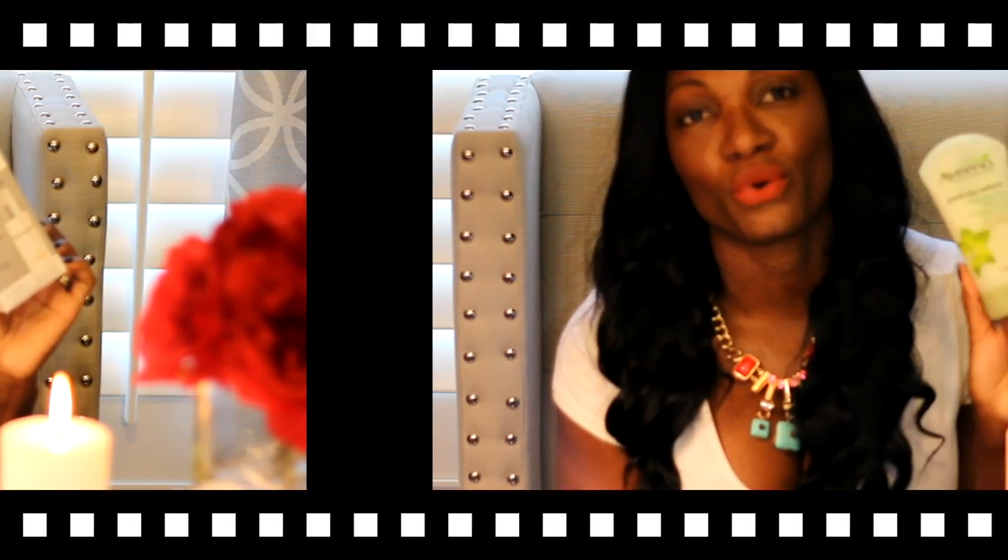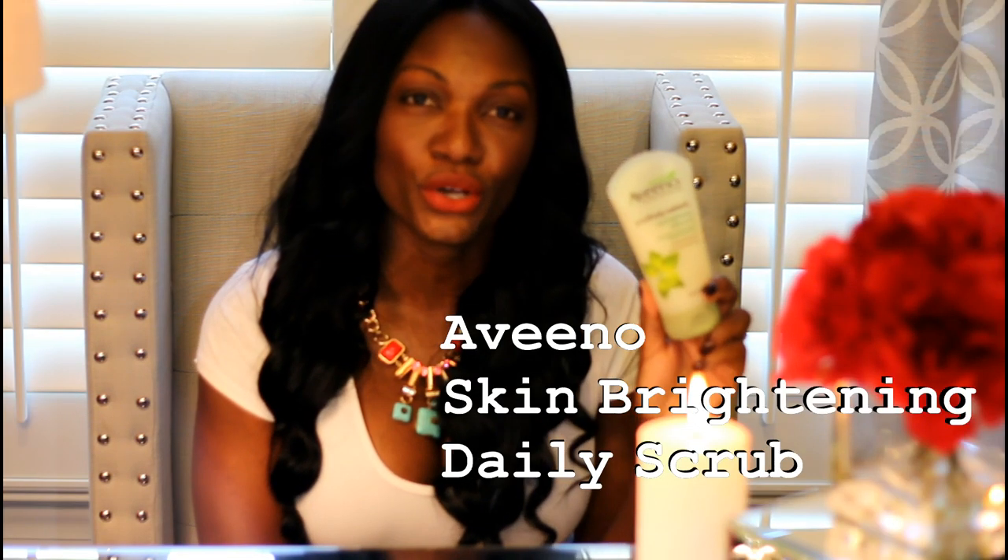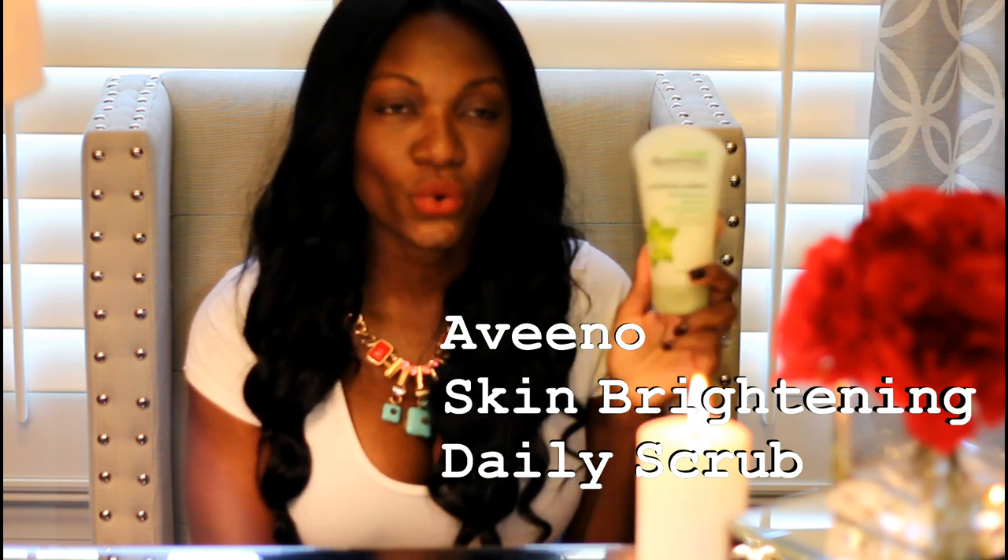I also needed some more Aveeno. I use Aveeno, Neutrogena, and Oil of Olay interchangeably, so I was out of this and took the opportunity in Target to pick up another bottle. And I'm sure you all know what this is — it's the Skin Brightening Daily Scrub. It has very fine, light exfoliators in there, so you don't have to worry about doing damage to your skin. I've used it for quite some time — I love this.